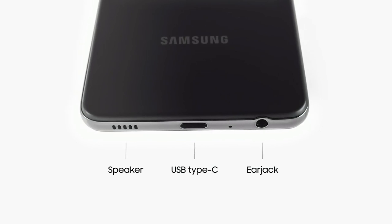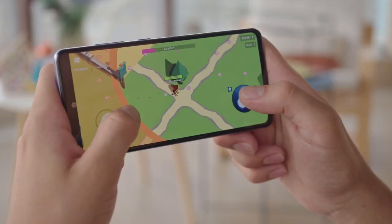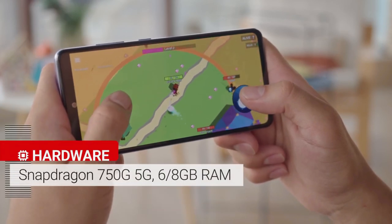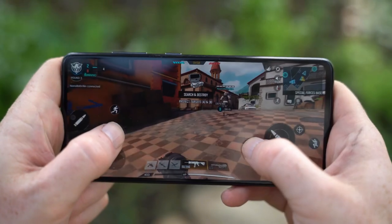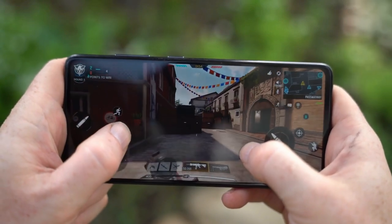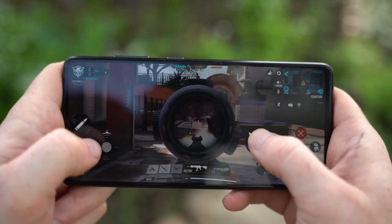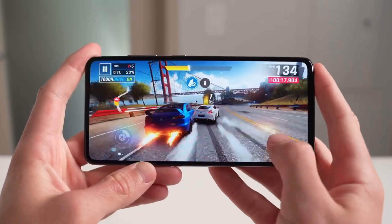You will also find a 3.5mm headphone port. The Galaxy A52 5G is powered by a Qualcomm Snapdragon 750 processor, which is an octa-core chipset clocked at 2.2GHz with an embedded Adreno 619 GPU for graphics processing. It is also 5G ready. This is a powerful mid-range chipset and capable of doing some heavy lifting.